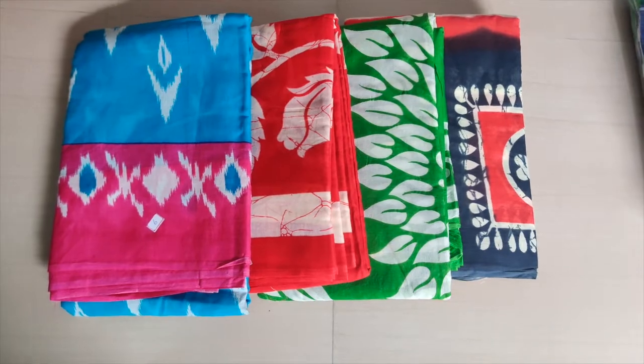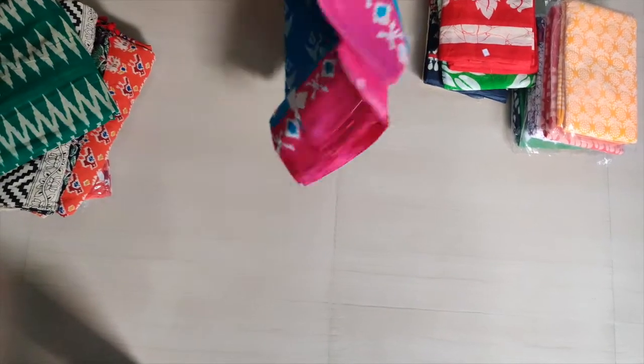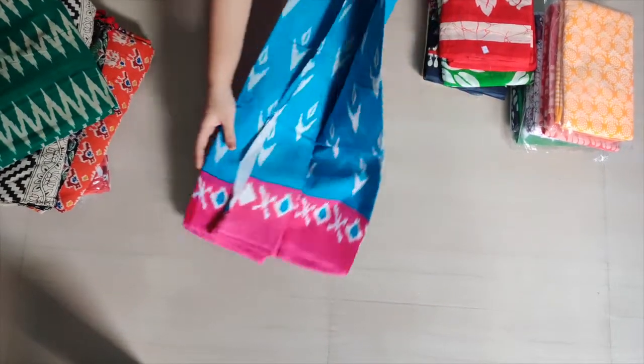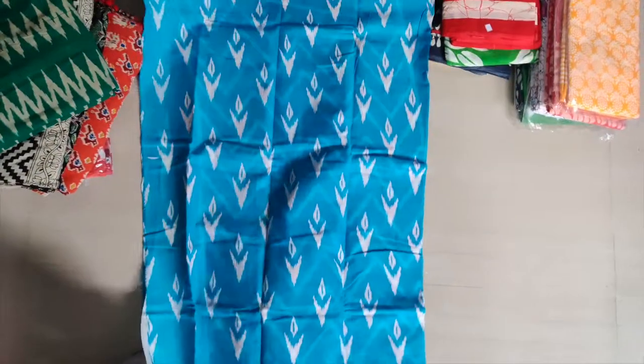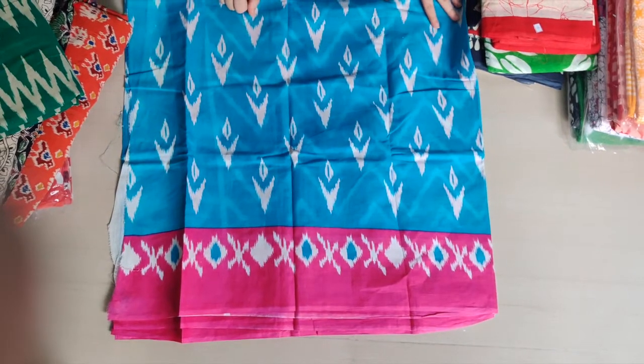So I put trend under Malmal cotton color, and we came up with a Malmal cotton collection. The first sari we are showing is Malmal cotton with a cup print — blue and pink combination with white highlights.